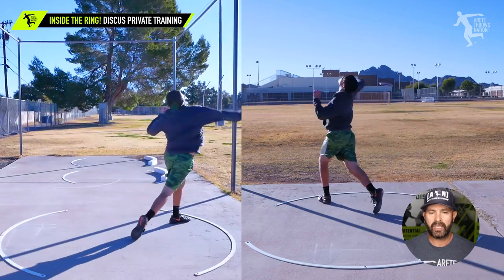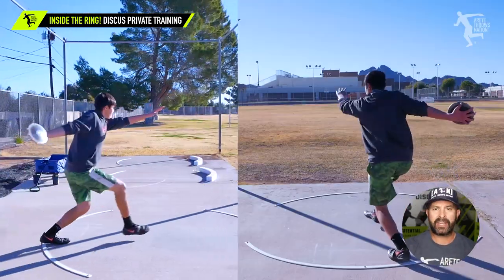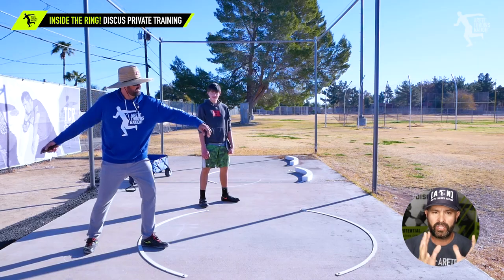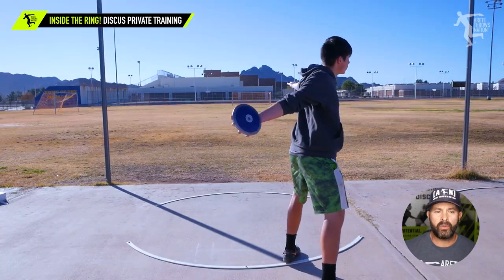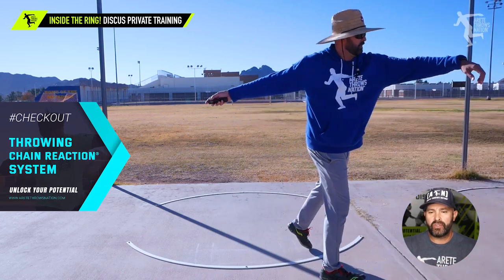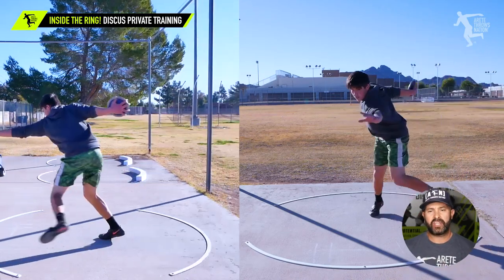We started the third day picking up right where we left off, simplifying — dumping the mechanics out of his head and just putting together connection, rhythm, timing, and flowing with maybe one technical cue. You're gonna see how I'm having him move, talking about the rhythm of the throw and the length. The movement as a whole from day one to day three was just massive, and the sling on the discus was starting to change immensely.